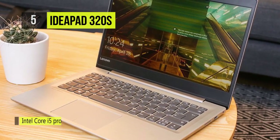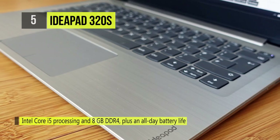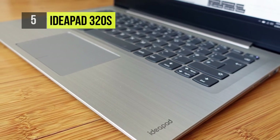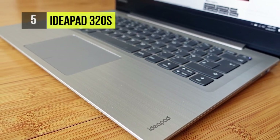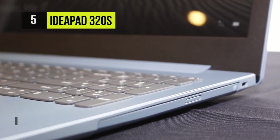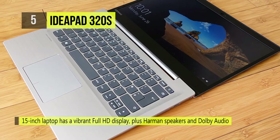The IdeaPad 320S offers a 7th Gen Intel Core processor and 8GB of DDR4 memory. For storing your documents, movies and data, it has a 1TB 5400RPM hard drive. Should you need more space, you can connect external storage solutions using its multiple USB ports as well as its 4-in-1 media card reader.